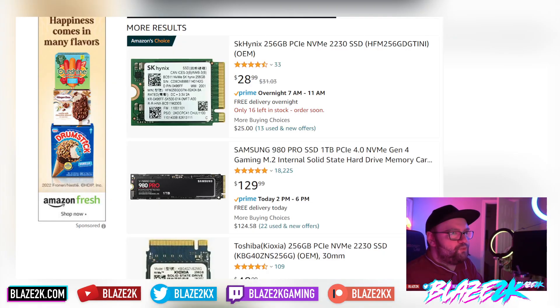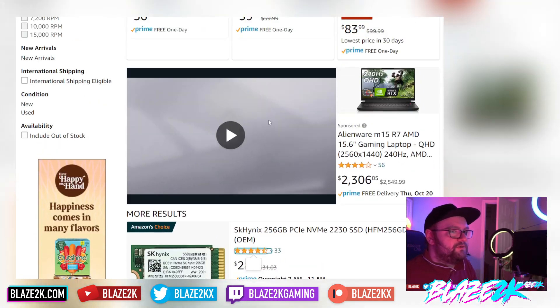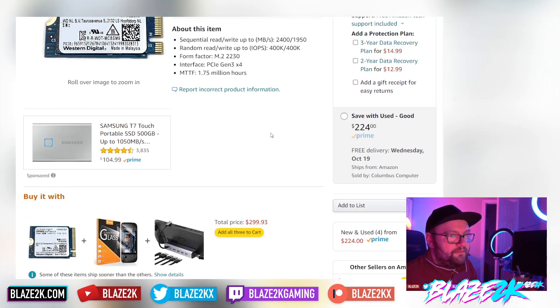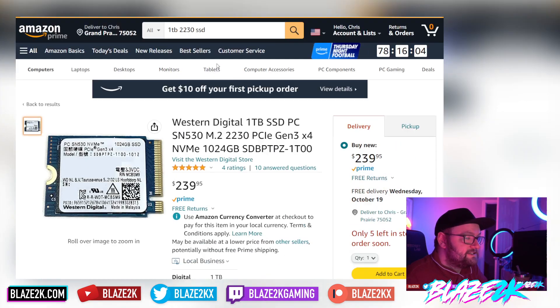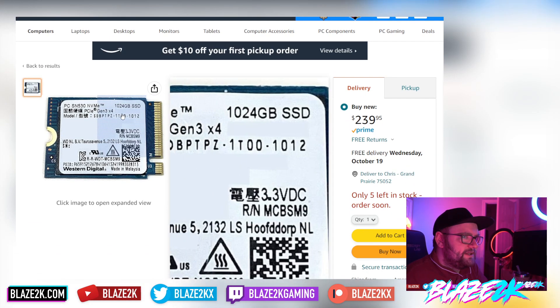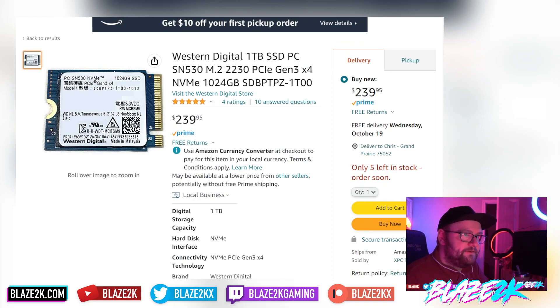Right now the one drive I'd particularly recommend is the Western Digital SN530. I'll put a link to where you can get it on Amazon. Prices range — they can be as low as $150 all the way up to $250. A lot of people are buying these up right now specifically to upgrade their internal SSD. If you can get a good deal, get it — if you see it for less than $200, grab it. I'll put the link in the video description and in the top comment.